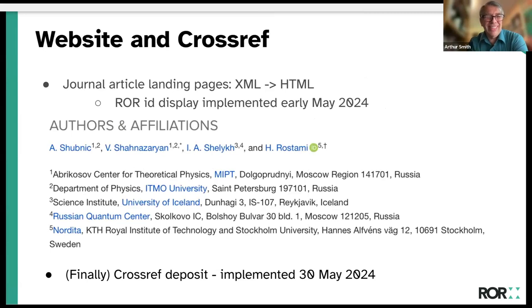We went live with it back in May. You can see it on our journal article pages — author lists linked to ORCID if there is one, and each affiliation links to the ROR page. We started depositing in Crossref at the end of May and backfilled all of the ones that we had, so that's done.